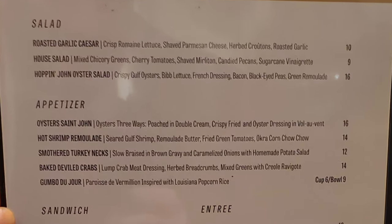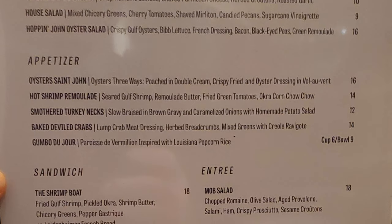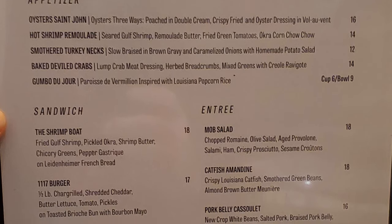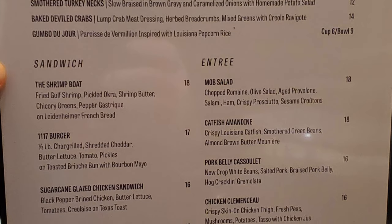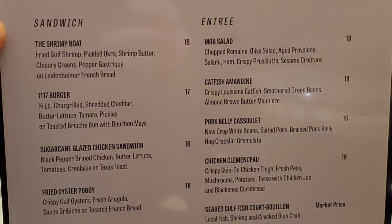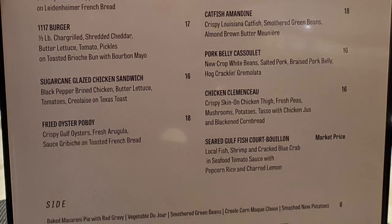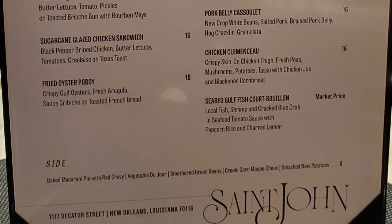Let's take a look at this menu. We have salads: roasted garlic caesar, house salad, hop and john oyster salad. Appetizers: oyster Saint John, oysters three ways — posted on a double cream, crispy fried, and oyster dressing — rouleau vent, hot shrimp remoulade, turkey nuts, baked doubled crabs, gumbo du jour. Sandwiches: the shrimp boat, 1117 burger, sugar cane glazed chicken sandwich, fried oyster po'boy. Entrees: mob salad, catfish amadine, pork belly cassoulet, chicken clemençu, seared goldfish court bouillon. Sides: baked macaroni pie with red gravy, vegetable du jour, smothered green beans, three old corn maque choux, and smashed new potatoes.